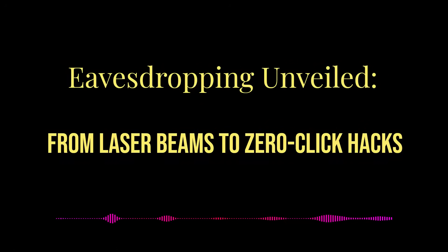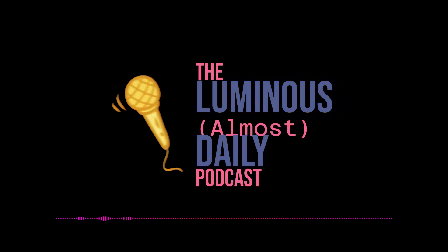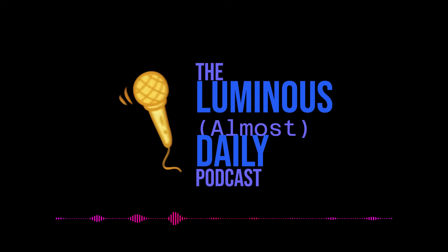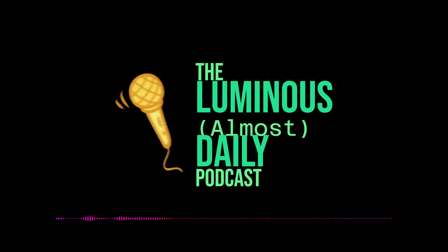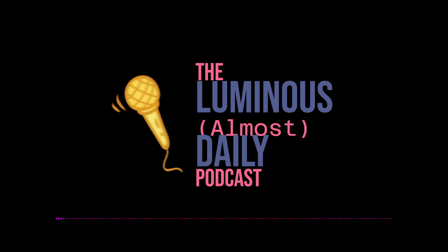Welcome to the deep dive. You're here because you want to understand the world, and while that includes how information can sometimes be gathered without anyone realizing it, we're cutting through the jargon today, giving you the essential insights on electronic eavesdropping: the tech, how it works, and why it matters.